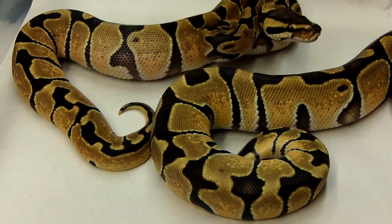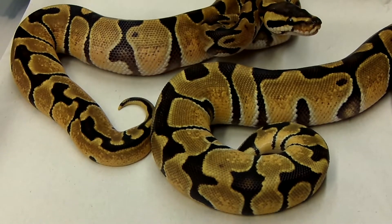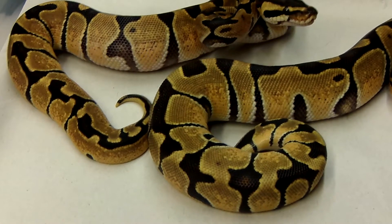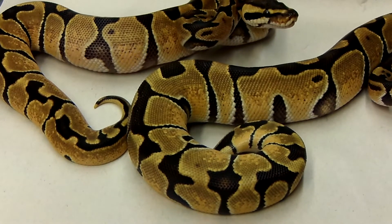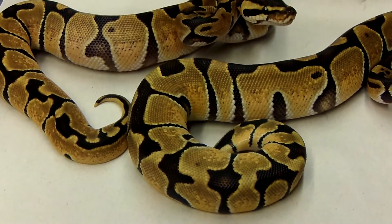A couple of female Enchis here. The males I was going to pull out — there's like 3 out of the 4 Enchi males in shed, so I didn't bring them out. The normals all came out good; one has a really crazy pattern but it's being a stubborn feeder.